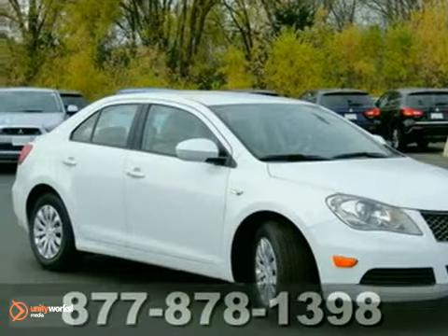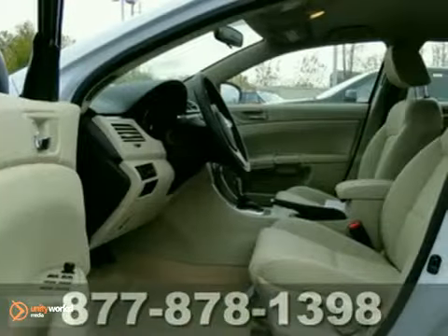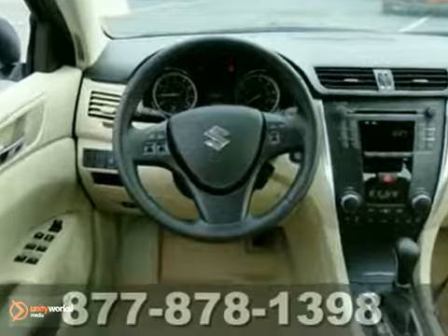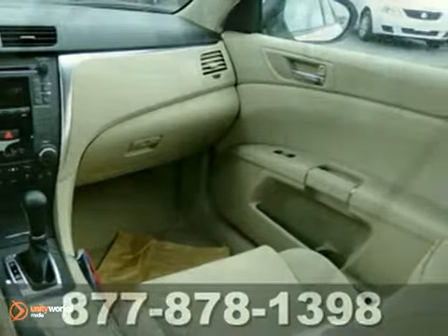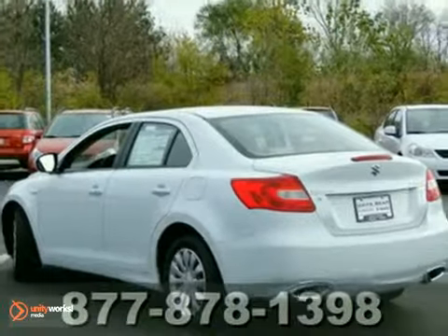Here's the 2012 Suzuki Kazashi. You'll love it or you return it. It features heated mirrors, dual zone climate control, and keyless entry, all with all-wheel drive, a CD player, and more. Come by, test drive, and you won't be disappointed in the 2012 Suzuki Kazashi.